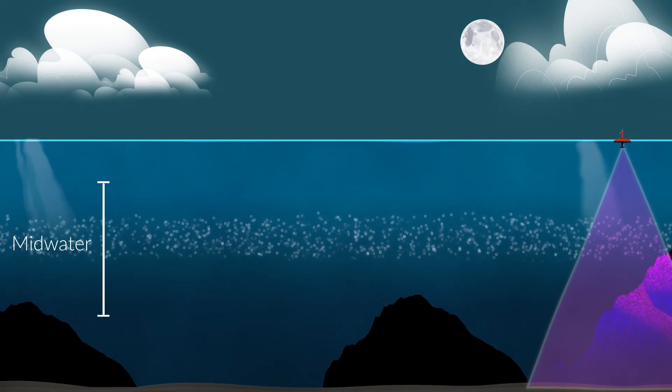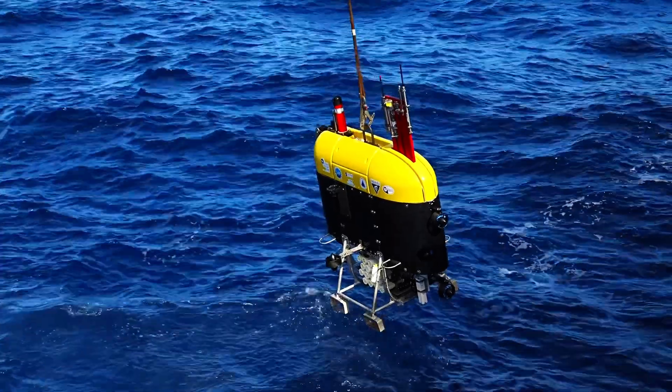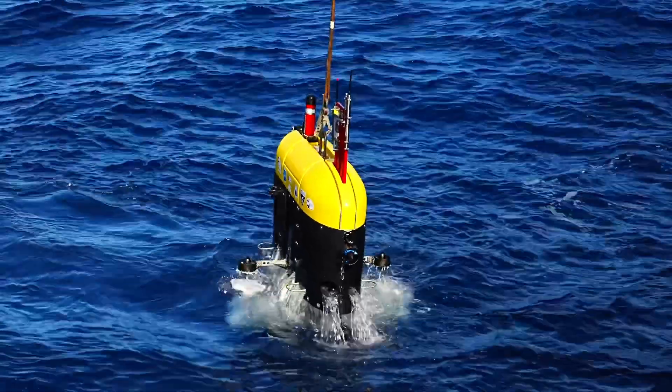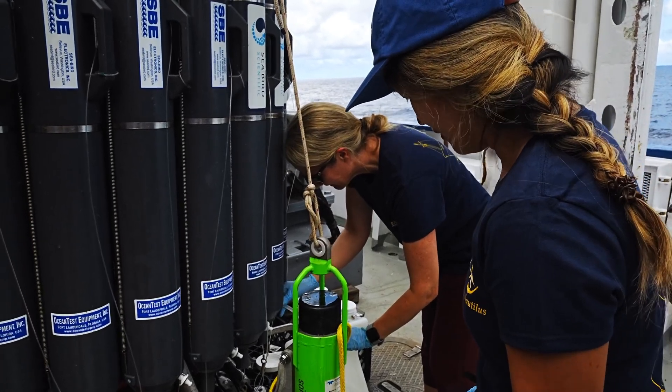We don't know what that is when we see those targets in the water column. But now with that, we can turn around and send Mesobot directly to those targets. And we've been going through a series of exercises of standard sampling protocol and our what we call verified directed sampling.